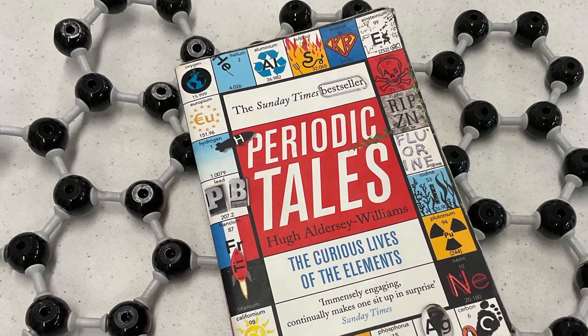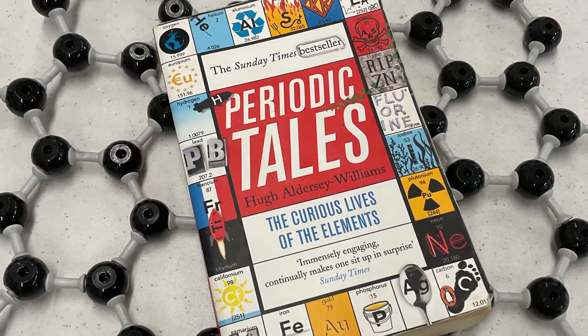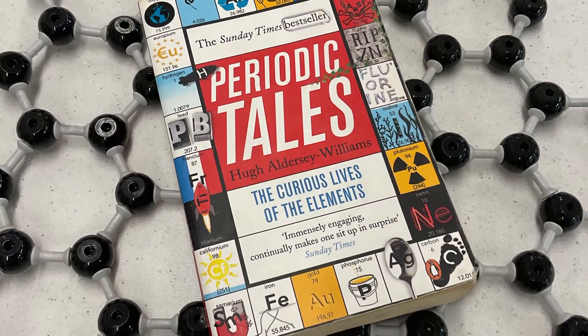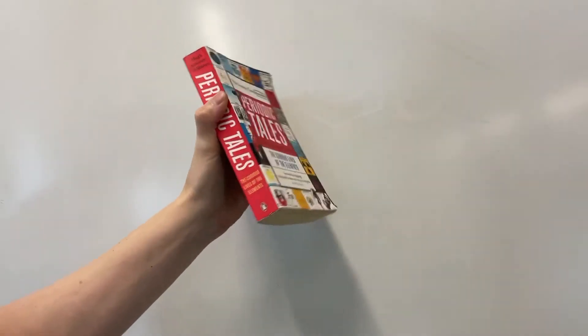Unlocking their astonishing secrets and colorful pasts, 'Periodic Tales' is a voyage of wonder and discovery showing that the elements' stories are our stories and their lives are inextricable from our own. This is an absolutely amazing book — 'Periodic Tales' by Hugh Aldersey-Williams — and it is absolutely brilliant. It's really high up on my list of recommended reads for A-level chemistry.